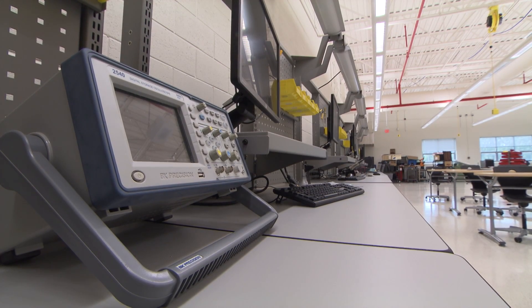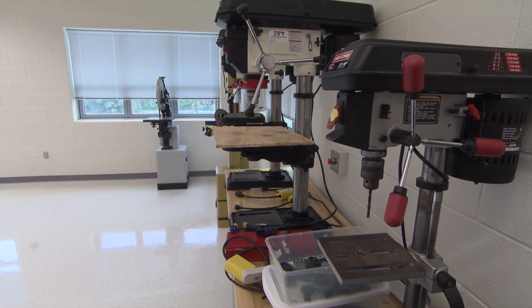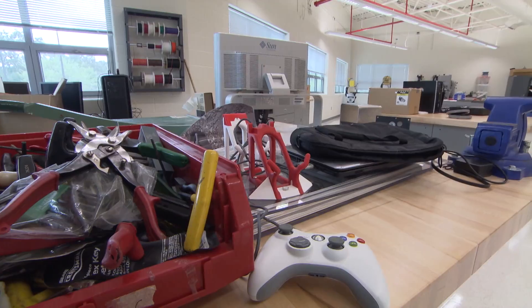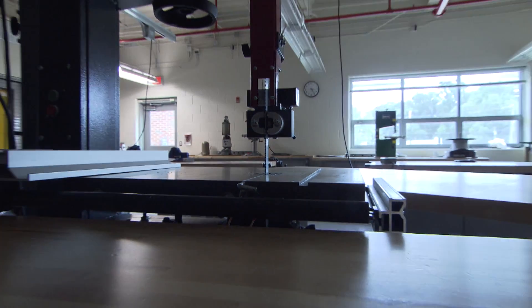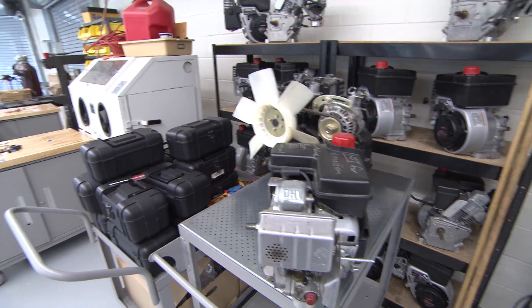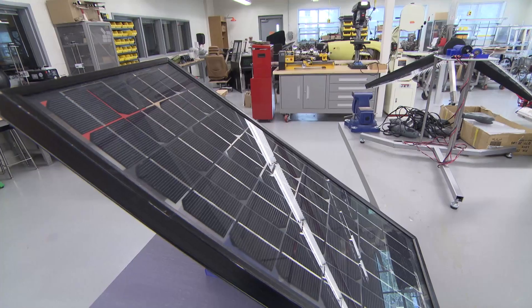We also have some new science classrooms in the back of the building, so the total number of classroom spaces would be about the same as what we had previously. What we've done is redesigned the space and brought it up to current specifications. There are unique spaces that we have designed as part of the development process that would be different from other high schools.